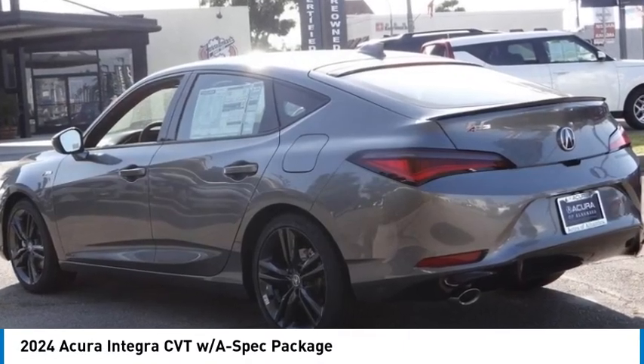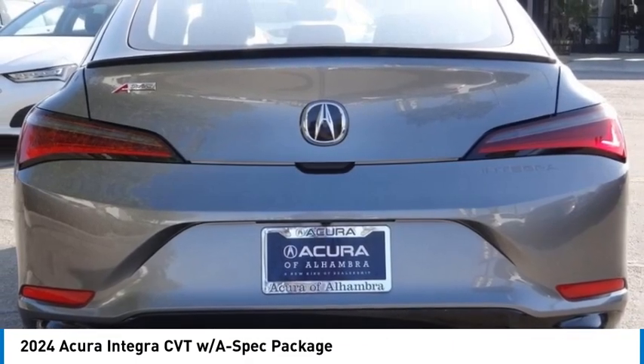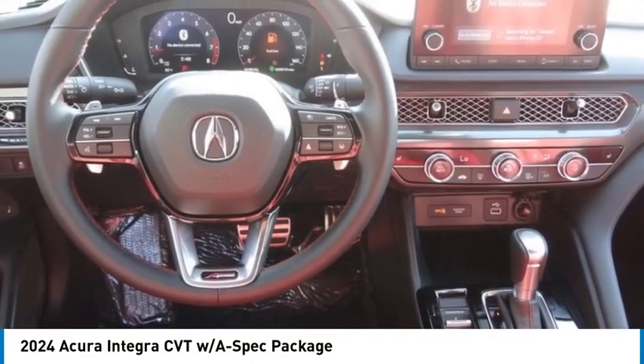Take a ride in the 2024 Integra. The Integra, made by Acura, was in production from 1994 through 2001. As with any Acura, you are getting the cutting edge technology found with the Acura name.